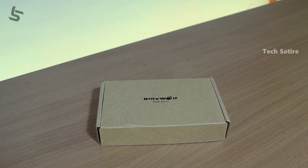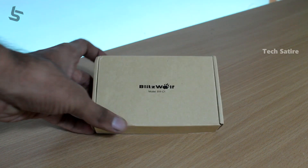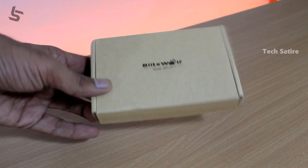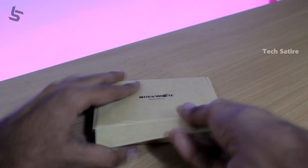This car charger is called Blitzwolf BW-C1. There is a direct link in the description. This is the package of the car charger.